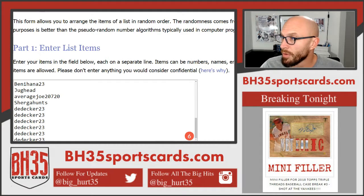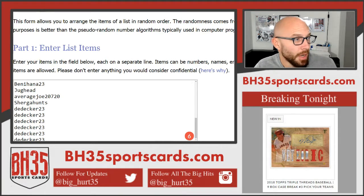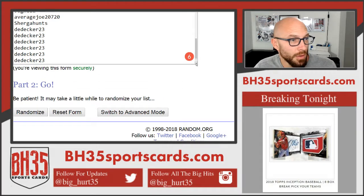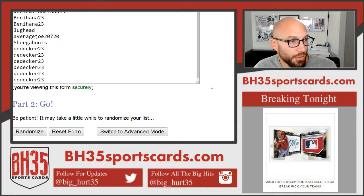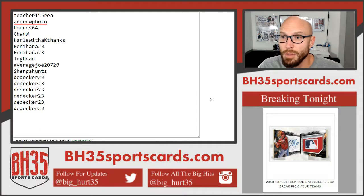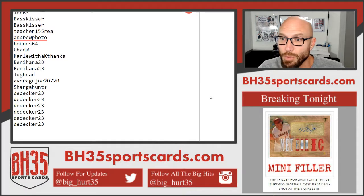All right, here we go with your team draw for the Prism Phoenix Luminance 6 Box 2018 Football Mixer. Here's everybody in it. Thank you guys for joining, I appreciate it. Good luck to you. Congratulations to the free spot winners — all they had to do was be logged in to the live channel, mixer.com/bh35sportscards.